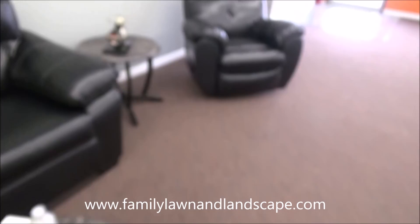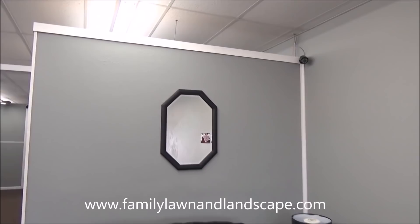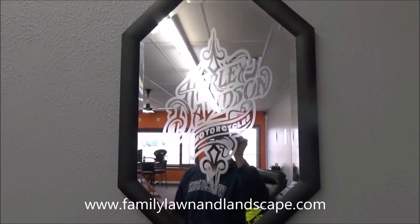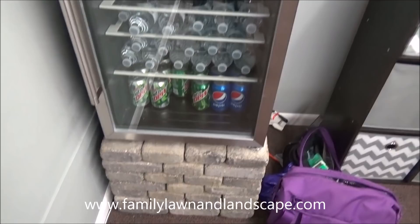Everything is Harley-themed — even the mirror up here looks really cool, you can see the Harley design on it. Back in through here is glass cleaner and stuff because we're forever wiping these counters down. Here's the landscaper in me — I put in some brick of course. You got a cell, a Monster, and some other things through here.